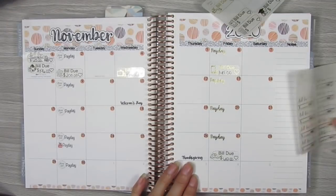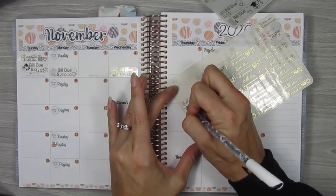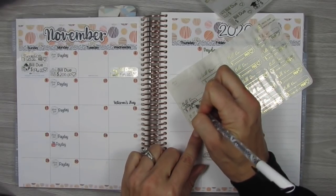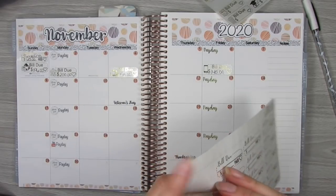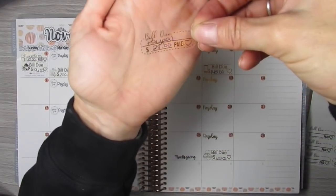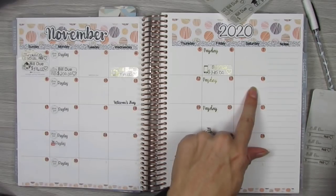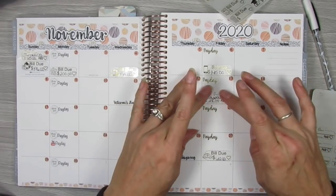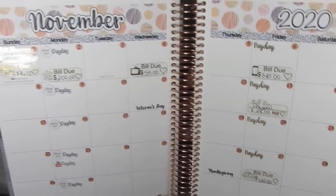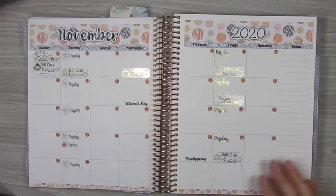PayPal is the only other one that I have. I should actually make a PayPal icon bill due sticker — I've had people ask about it before and I've watched several different budgeting YouTube channels that have PayPal credit cards. So this is the PayPal bill due that I'm going to use, and I think that is due on the 14th, which is a Saturday, so we're going to bump it up to that Friday. So that is all of my bills for the month in their gold foil prettiness.